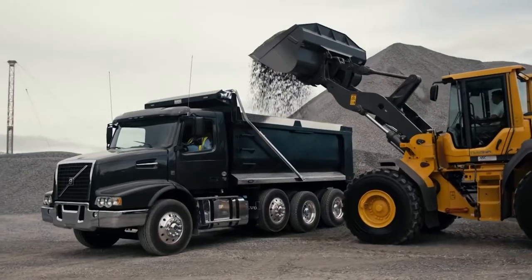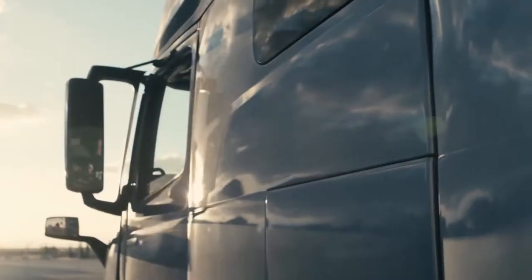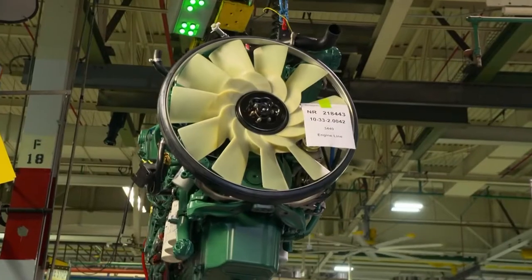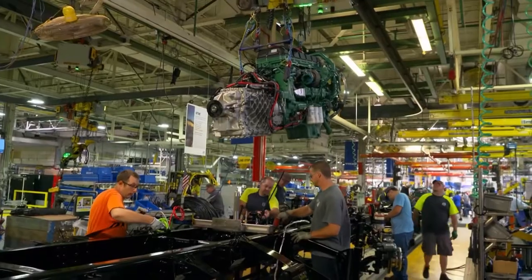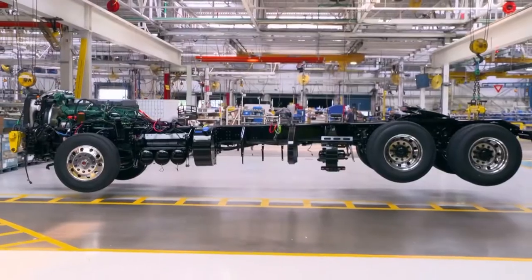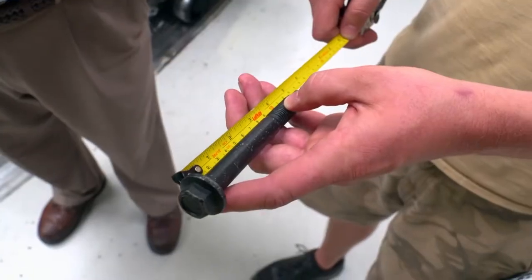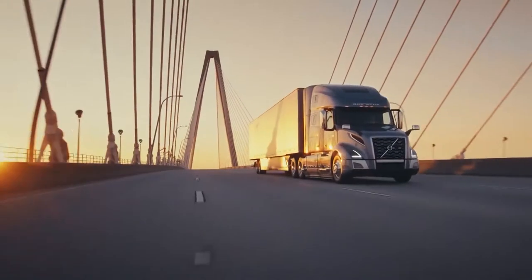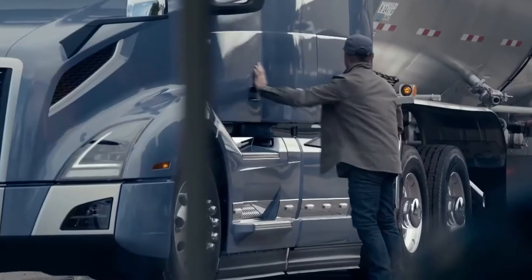Trucks are the most popular means of transporting goods in the US. Seventy percent of cargo in North America is transported by road, a figure that continues to rise. More than 500,000 big rigs with that distinctive huge hood have left the Volvo factory since the late 1970s.